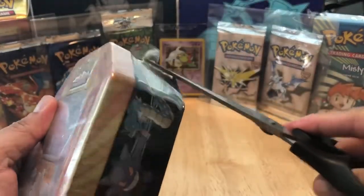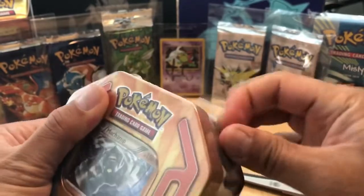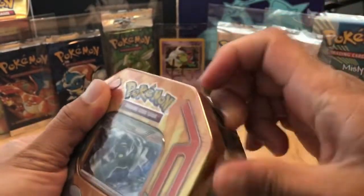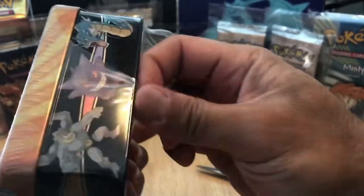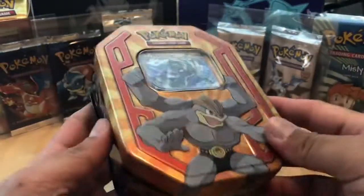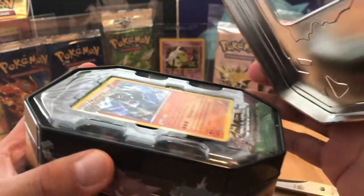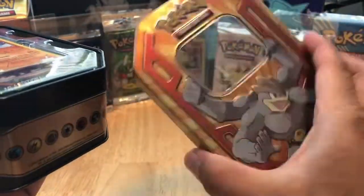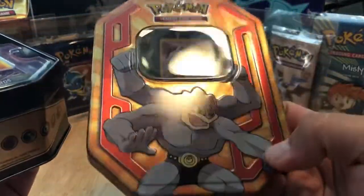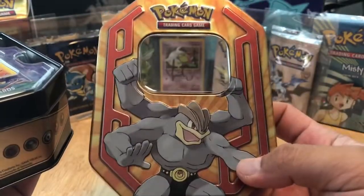Without further ado, let us begin the process. I'm going to open up this shrink wrap here. Even though I used a scissor, I'm still struggling. Alright, there we go - the shrink wrap has been removed. Now we are going to open it. There's the bottom of the lid as well as a more detailed look at the top of the lid and the graphic.